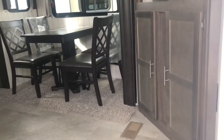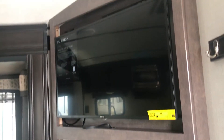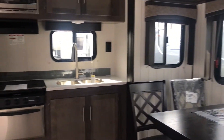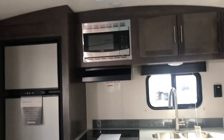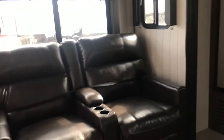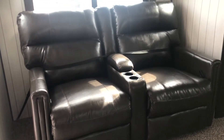Peek inside. Dinette, entertainment system here. Rear kitchen layout, and then in your opposing slide there — theater seating, recliners.